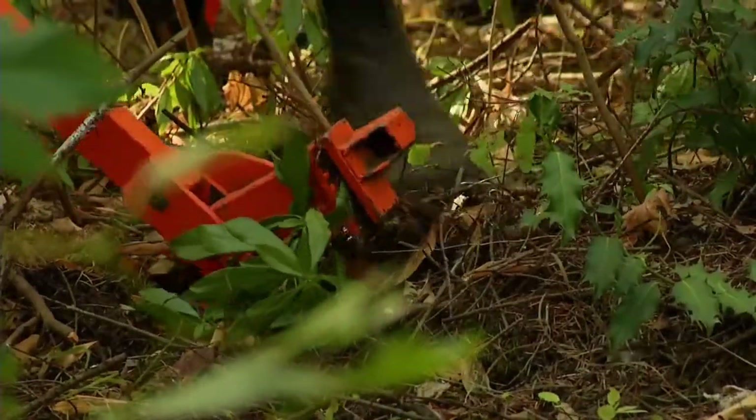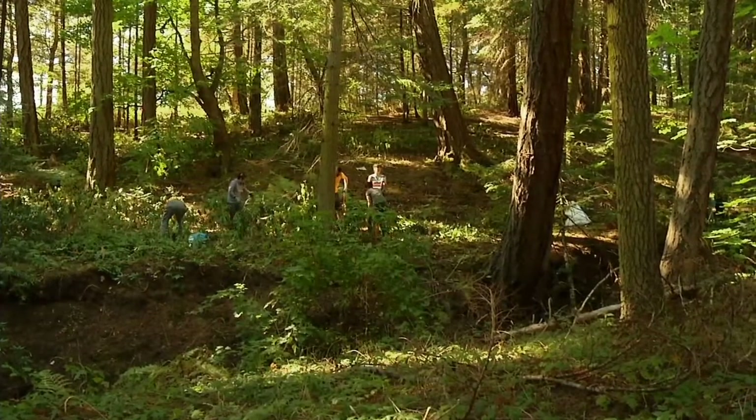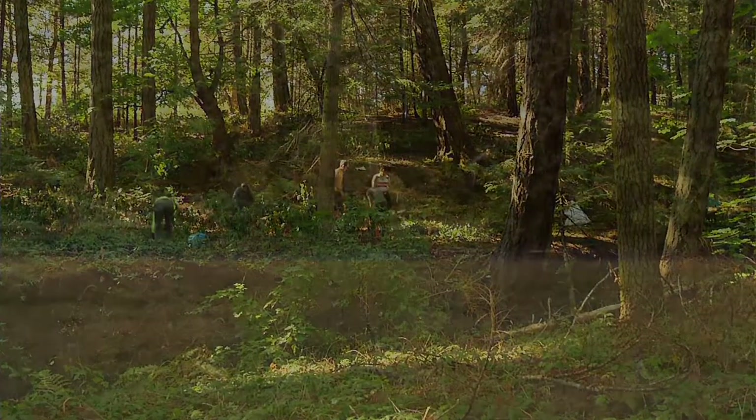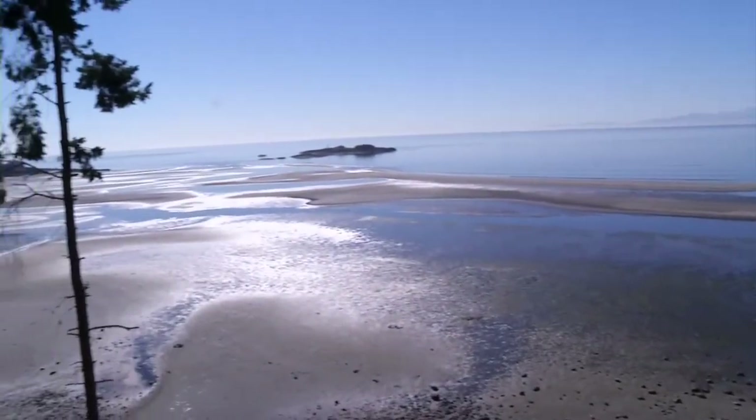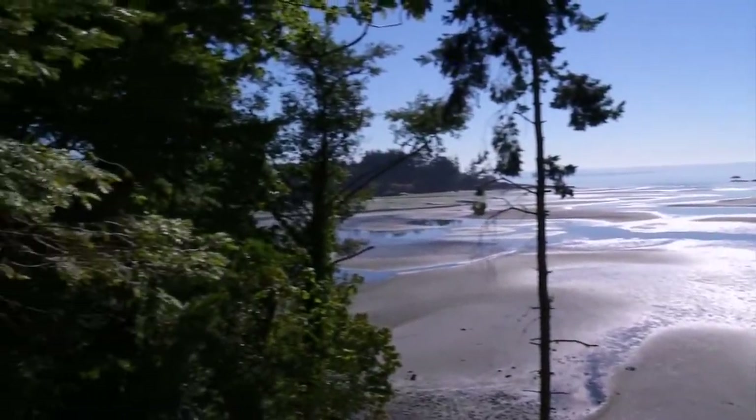This is only one of about 16 properties that we actively manage. Ruby Creek is in Machosan and it flows into Whitties Lagoon, which is a CRD regional park. So today we have two other partners with HAT — CRD Parks is here with their volunteers, and we have the Greater Victoria Green Team here with their volunteers. Altogether there's 35 of us.